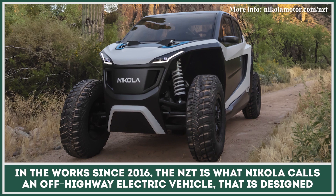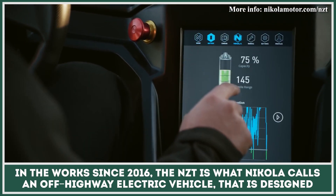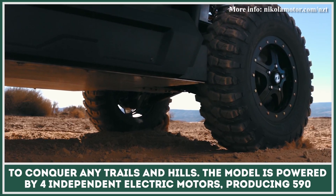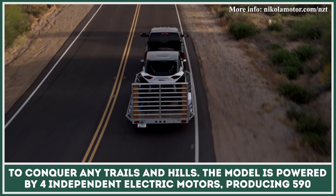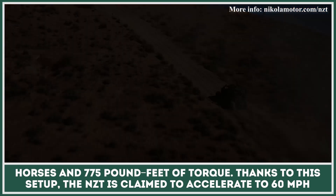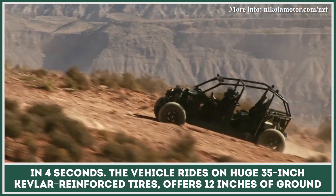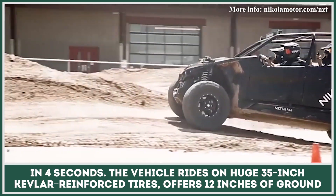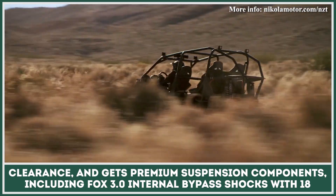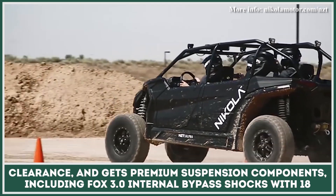In the works since 2016, the NZT is what Nikola calls an off-highway electric vehicle designed to conquer any trails and hills. The model is powered by four independent electric motors producing 590 horses and 775 pound-feet of torque. Thanks to this setup, the NZT is claimed to accelerate to 60 miles per hour in four seconds. The vehicle rides on huge 35-inch Kevlar-reinforced tires, offers 12 inches of ground clearance, and gets premium suspension components including Fox 3.0 internal bypass shocks with 18 inches of travel.